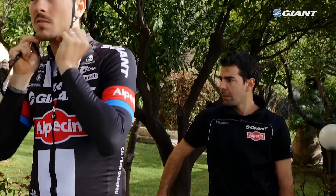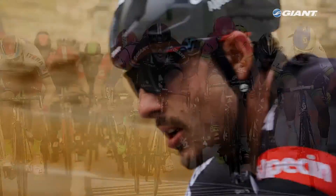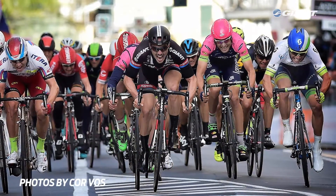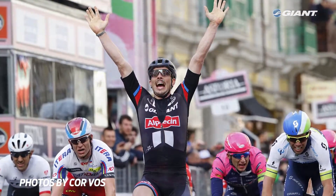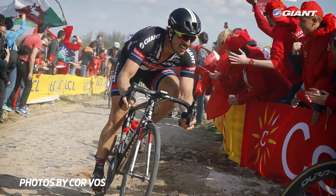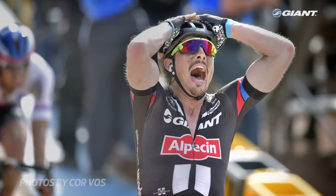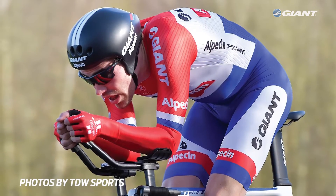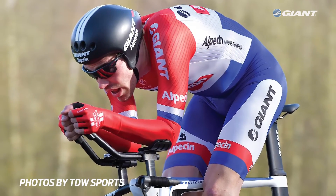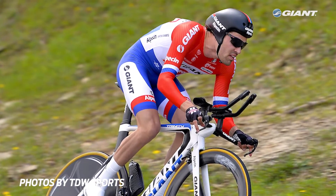If you follow professional cycling, you might recognize some of these helmets — they've been seen on the heads of winning riders. The Giant Rivet took center stage when John Dagenkulb scored the two biggest wins of his career with the new aero road design; the Team Giant Alpesen rider won both Milan-San Remo and Paris-Roubaix. The Giant Rivet TT is the helmet of choice for Tom Dumoulin, who wore it while winning the final stage of the Pays-Vasco stage race in Spain.